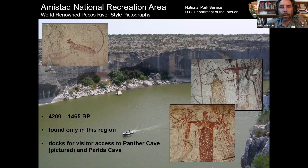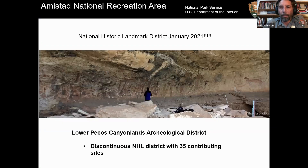Pecos River style pictographs are only found here in the Lower Pecos, three to four thousand years old for the most part, though there's a fairly impressive range of dates. Panther Cave is accessible by boat in a normal year, but this year the water is too far down and you actually cannot get to it presently. And here's my National Historic Landmark slide.